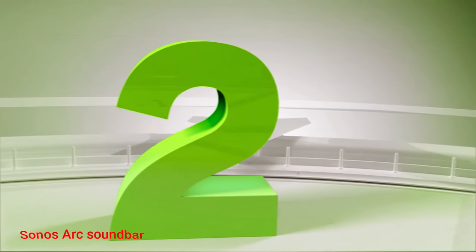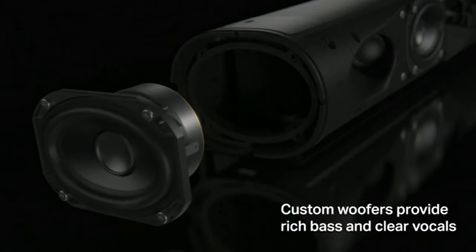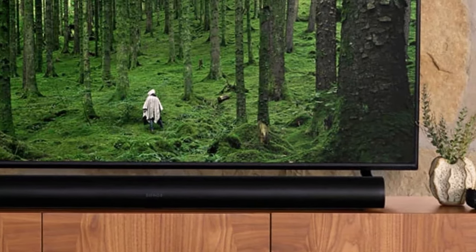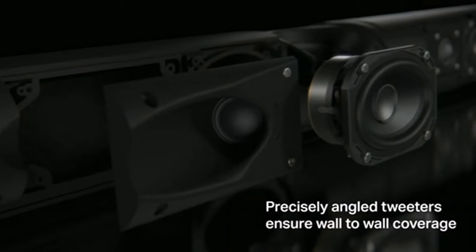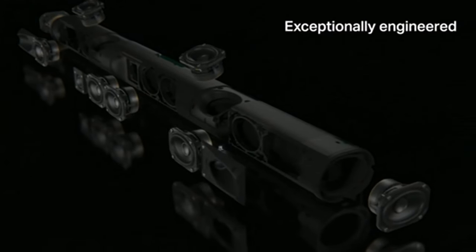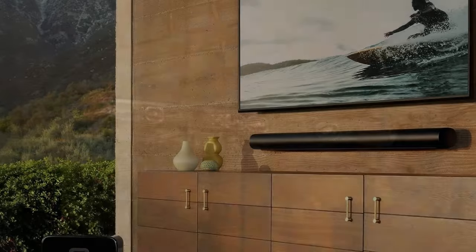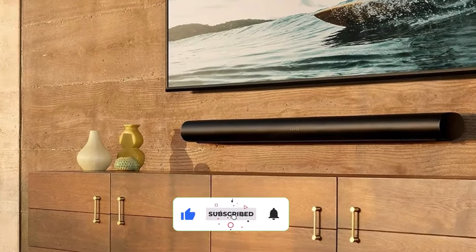Number 2: Sonos ARC Soundbar. The top end of Sonos' home theater lineup was well overdue for a refresh by the time the company introduced the ARC in 2020. This unit replaced the Play Bar that debuted in 2013, offering directional sound via Dolby Atmos support as the main upgrade.